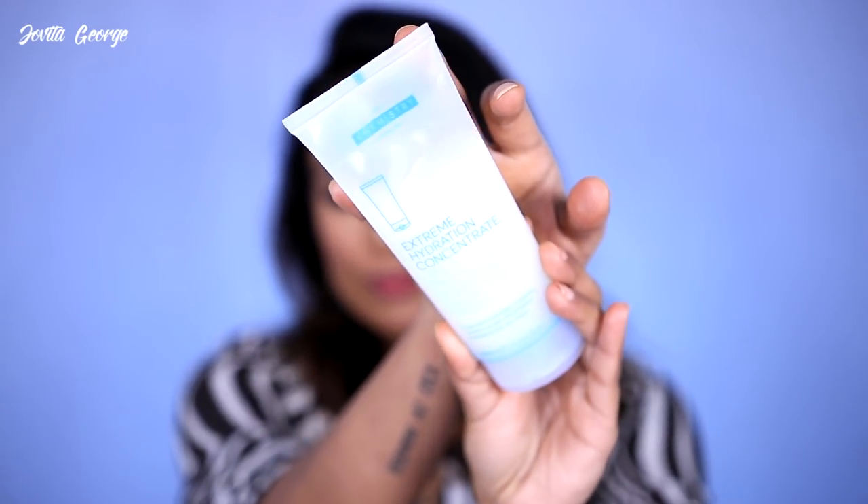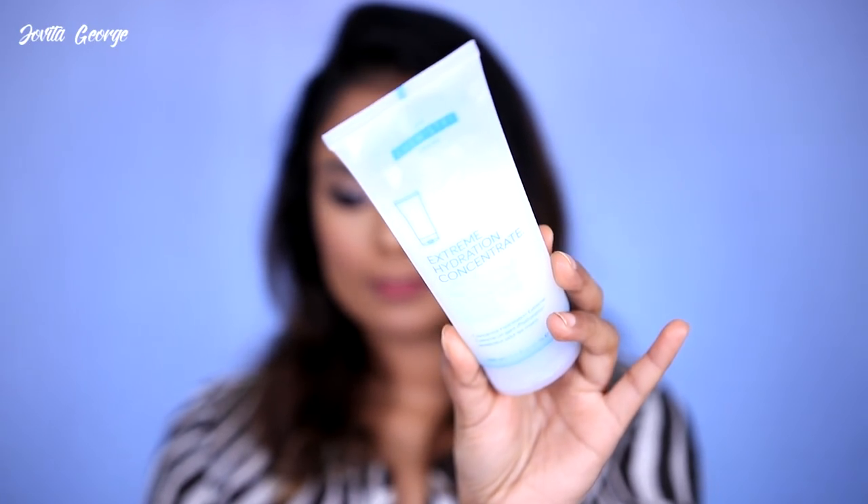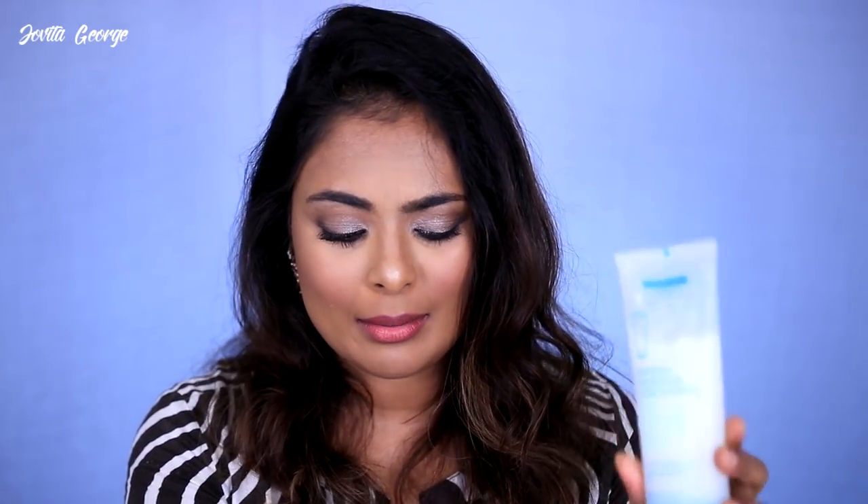The Chemistry Brand Extreme Hydration Concentrate is marketed as a protective hydration glove for hands. I wash my hands very frequently and have really dry hands, so I was excited. But it felt very silicone-y and didn't give me the hydration that a regular Johnson's or Nivea cream would give. I was actually really disappointed in this one.